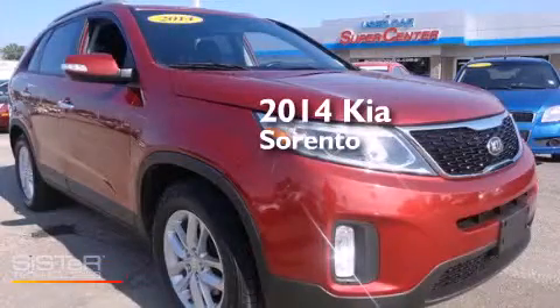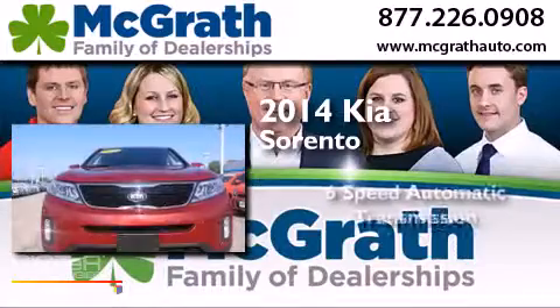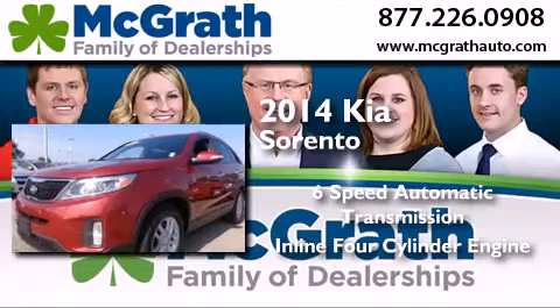This is a 2014 Kia Sorento. This crossover has a six-speed automatic transmission and an inline four-cylinder engine.